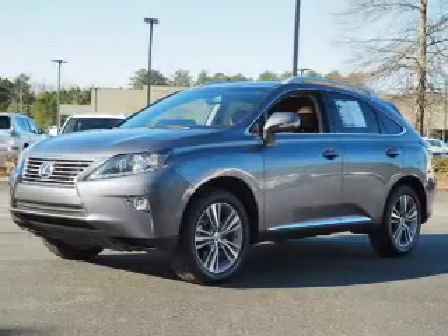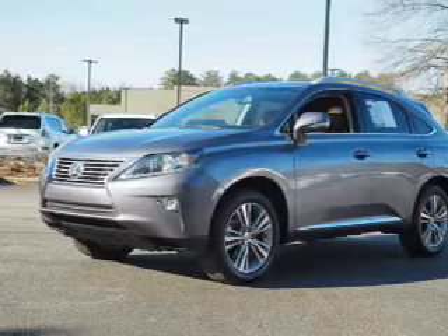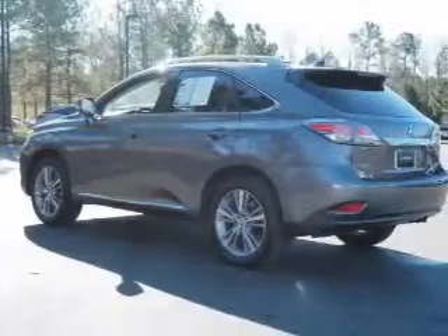The features include an electric trunk, auto-dimming mirrors, a spoiler, an alarm system, keyless entry, power lift gate, independent suspension, brake assist, traction control, and stability control.